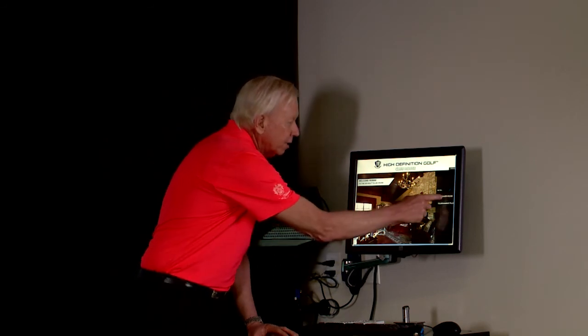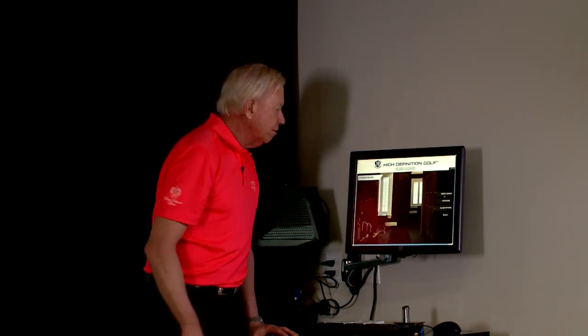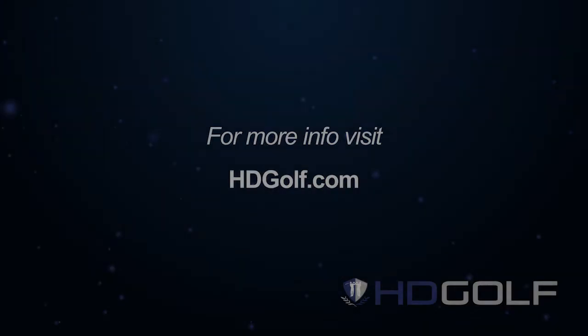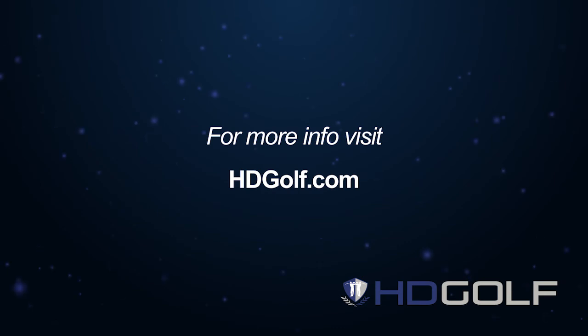This is the High Definition Golf clubhouse, where you can play tournament golf or go to your locker room. If I push Locker Room, I'm in my locker — I can go to video swings, lessons, or club fitting. If you want to join a tournament, go right to Tournament Play. At the Jim McLean Golf Schools, we use the best technology, and this is crucial because we need to be great with beginner golfers, intermediate golfers, advanced golfers, and tour professionals. We'll see you next time.